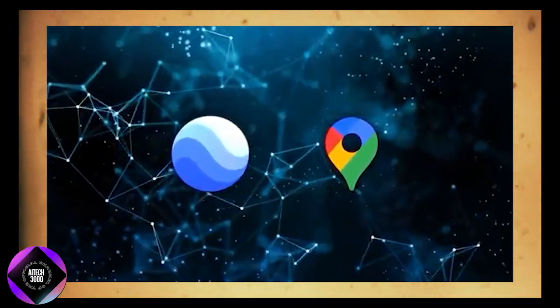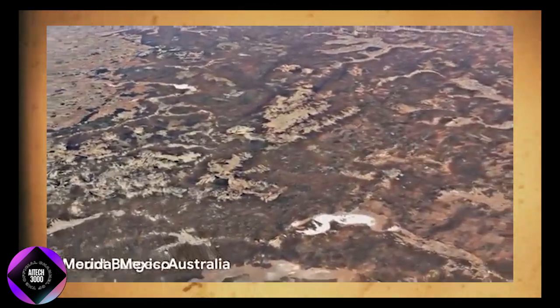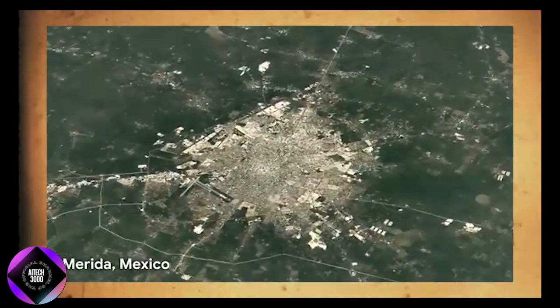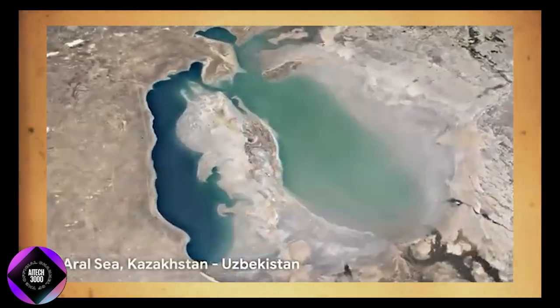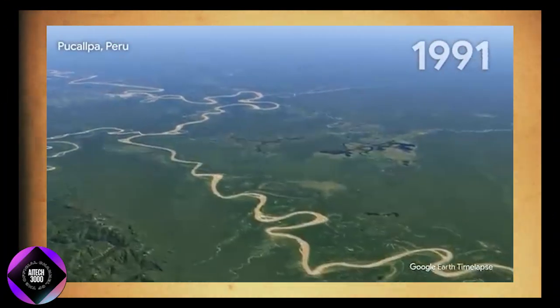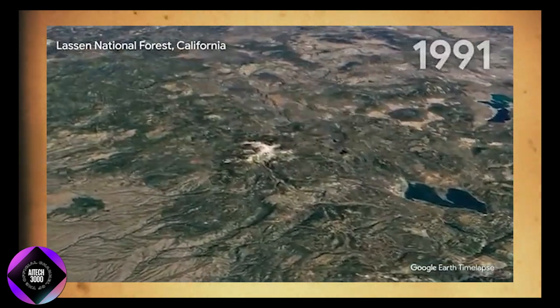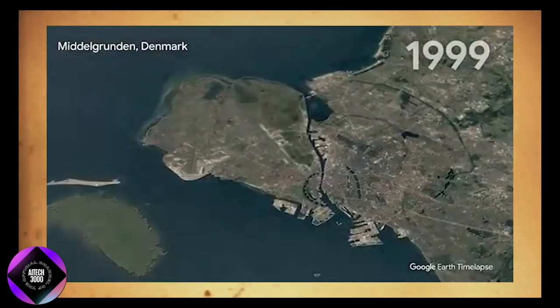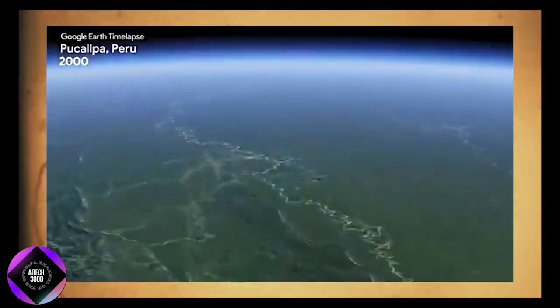Google has also introduced a new time-lapse feature, which compiles millions of satellite images to show how landscapes have changed over years, providing a seamless view of geographic and environmental transformations. From urban growth and deforestation to coastal erosion, time-lapse offers an in-depth look at how different regions have evolved, giving a comprehensive picture of the forces shaping our world.